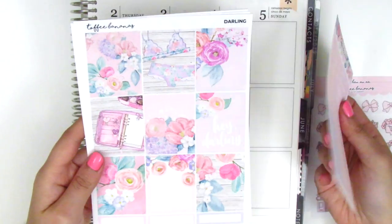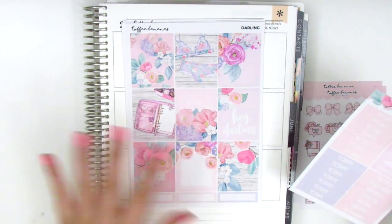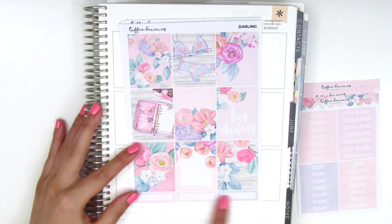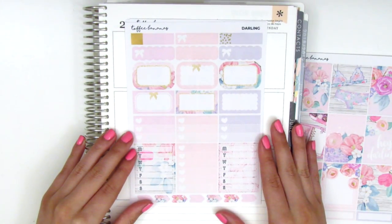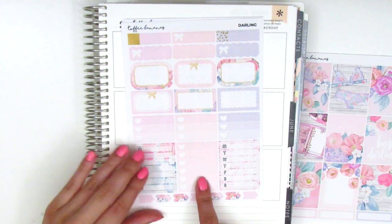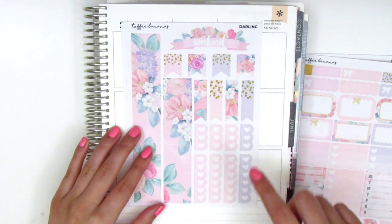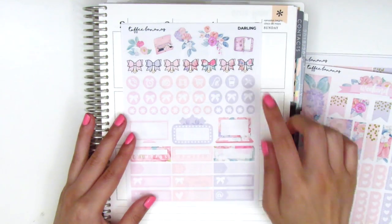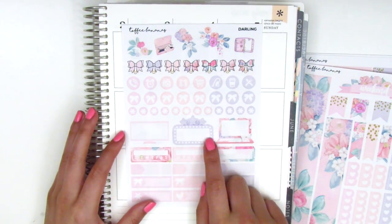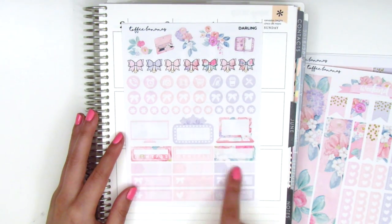The kit is called Darling and oh my gosh, look at these full boxes — they are like to die for, they're so beautiful. It comes with a sheet of little headers. Here we have all the full boxes; this one says hey darling, and then three quarter boxes at the bottom. Here we've got some boxes, half boxes with rounded corners as well as straight corners, three heart checklists, sidebar trackers, and a heart checklist. We have the bottom washi, flags of different sizes, a gorgeous weekend banner, and all these little scallop checklists. On the next page there are bows, some deco, circle icons, a movie marquee, a large TV sticker, a large laptop sticker, two habit trackers, another quarter box, and some appointment labels with different icons on the side.